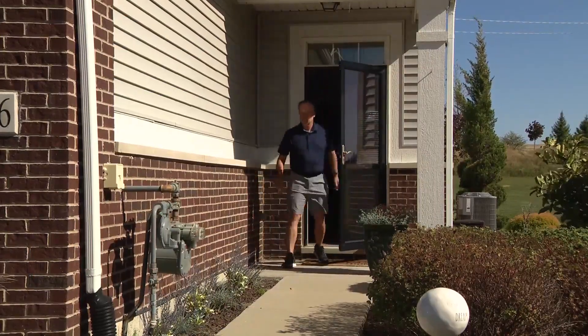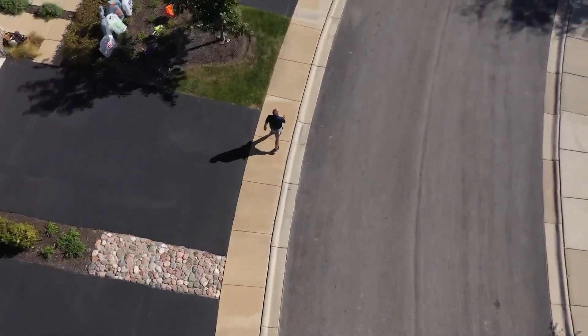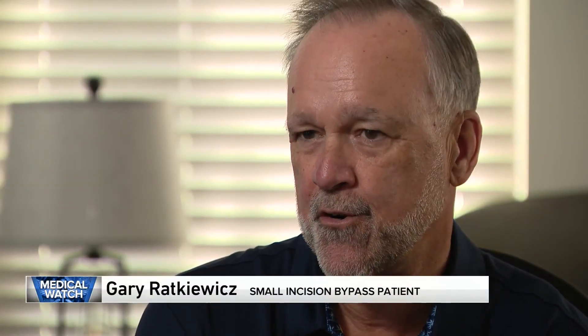Gary Rettkiewicz knew he needed surgery to open up blocked arteries in his heart, but the active 67-year-old feared the long road to recovery. His father had gone through it 40 years ago, and Gary saw not just how the surgery impacted him short-term, but how it changed the rest of his life — and he didn't want to go through that. A little research led him to Loyola.